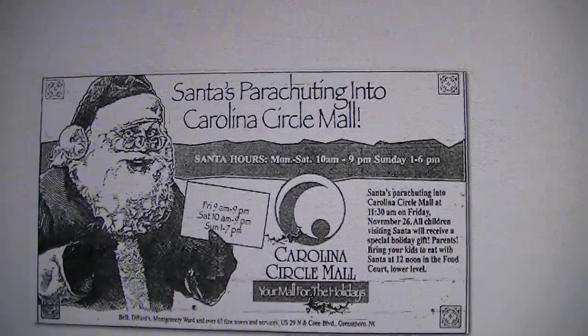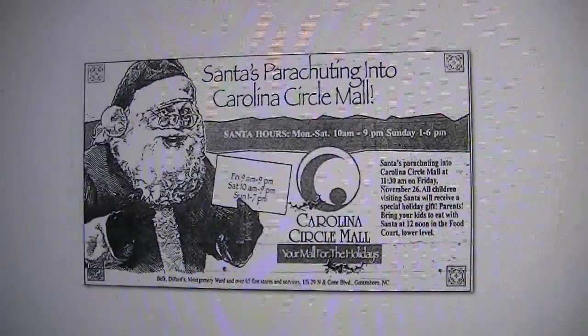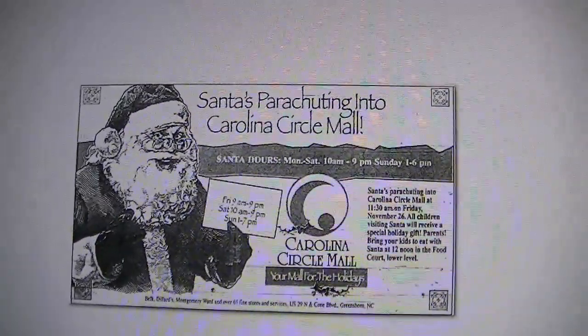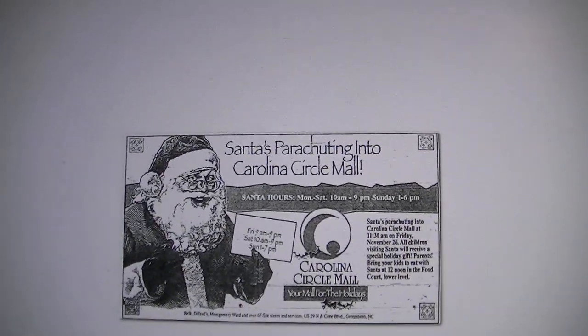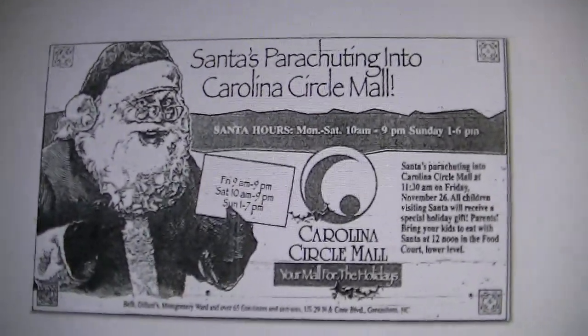From November 26th, 1993 — the day before I turned 4 years old. I do remember this happening. I remember watching WFMY News 2 Evening News that night and seeing video of what looked like Santa Claus's sleigh flying over Carolina Circle Mall. As a kid turning 4 years old the next day, I thought that was the most amazing thing in the world — Santa flying over Carolina Circle Mall.